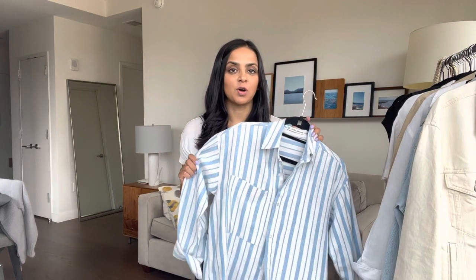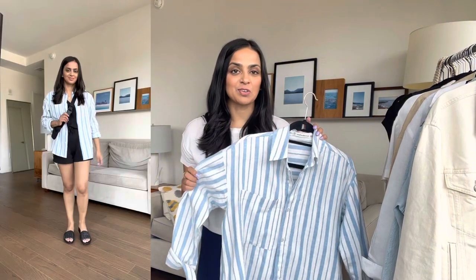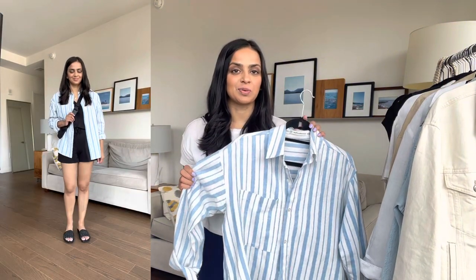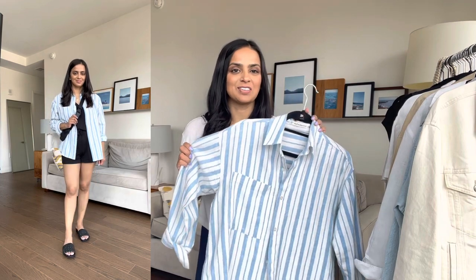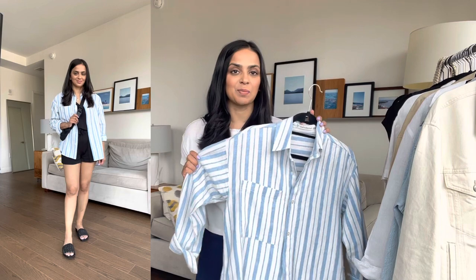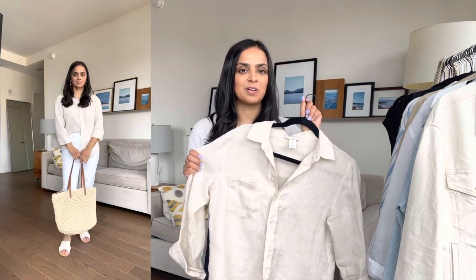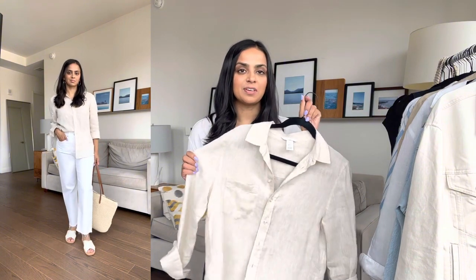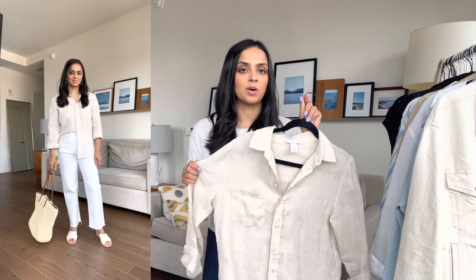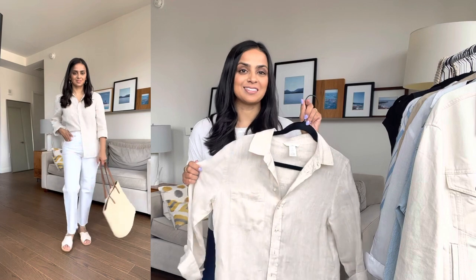I was wearing oversized linen shirts so much because I'm always cold in air-conditioned spaces that I picked up this striped one from Abercrombie in an extra extra small. This fits well — it's not as oversized as the Zara one. So if you're looking for something a little bit more fitted but still oversized, the Abercrombie one is a good option. I also got this H&M linen button-down shirt in an extra small. It's actually a little bit more fitted than the Abercrombie and Zara one, such that you could wear it on its own.